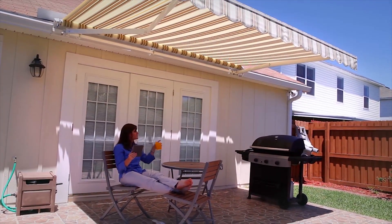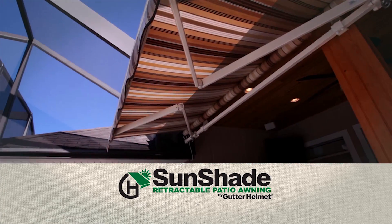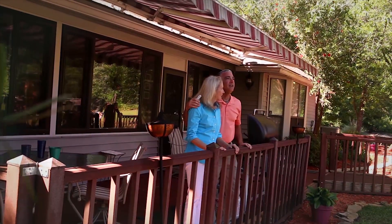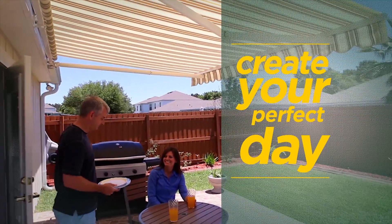Your home is more than a house. It's your personal oasis. Sunshade Retractable Awnings allow you to expand and enhance your home's outdoor living area by providing shade when you need it and sun when you want it. The best way to create your perfect day.